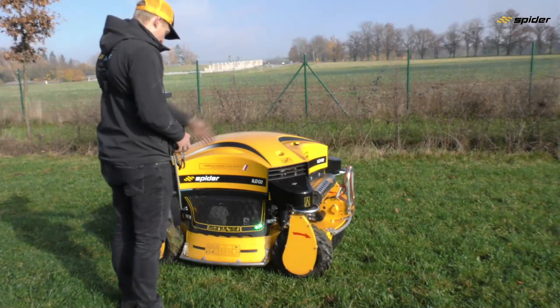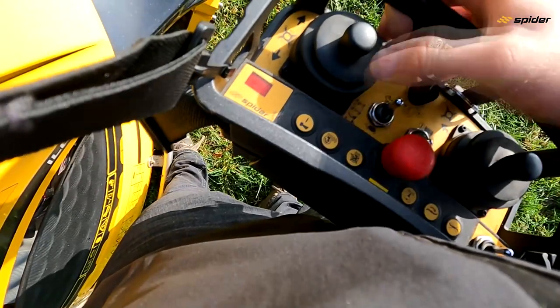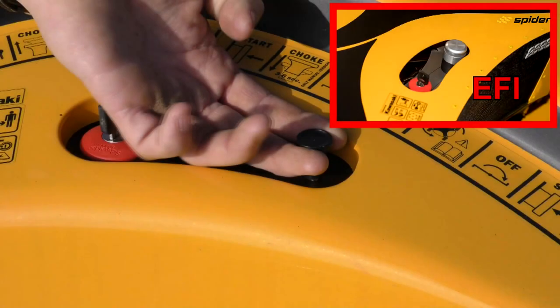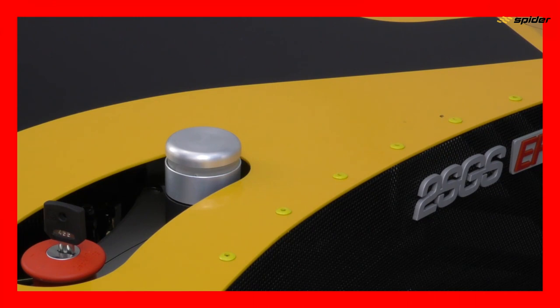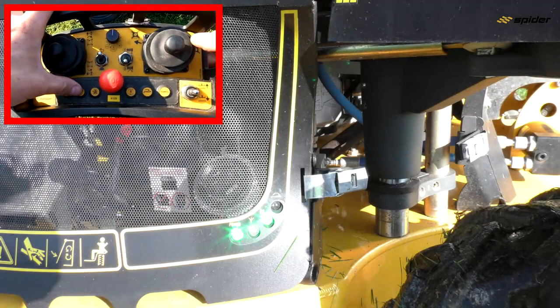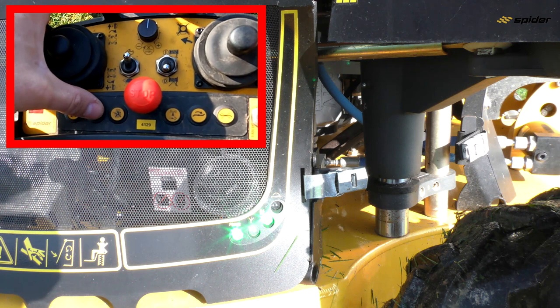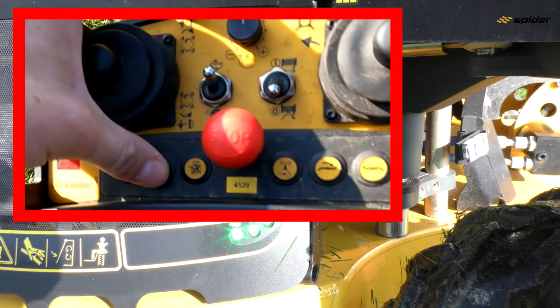Make sure you do not stand in the mower's drive direction when starting the engine. On the carburetor version, pull up the engine choke button for cold starts while pressing the engine start button on the transmitter. When the engine is warm, the choke is not needed. On the EFI version, the choke function is activated automatically. The beacon light on the EFI version changes to green once the engine is started. If there is an unsuccessful engine start attempt, you must press the engine stop button before any following start attempt. The starter relay must be disengaged every time you start the engine.